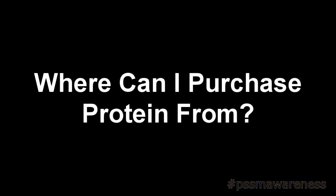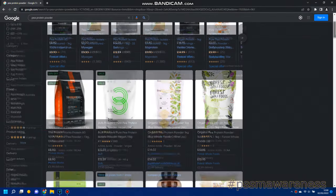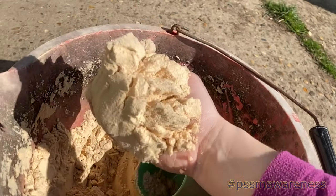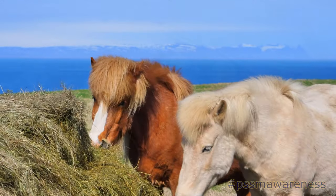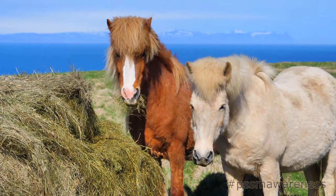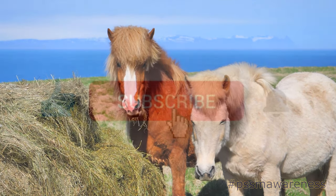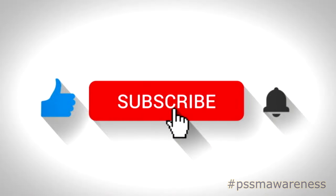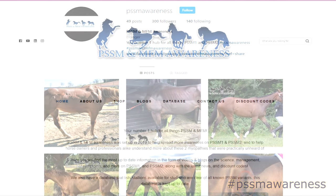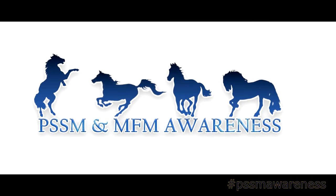Where can I purchase protein from? You can purchase protein from any health or sports store. That concludes our video on protein and its benefits for PSSM2 horses. We hope you found this video helpful and that you now have more of an understanding of how protein can benefit your PSSM2 horse. Don't forget to like this video, subscribe, join our Facebook group, follow us on Instagram, and check out our website for all things PSSM, MFM, and RER. Thank you for watching.